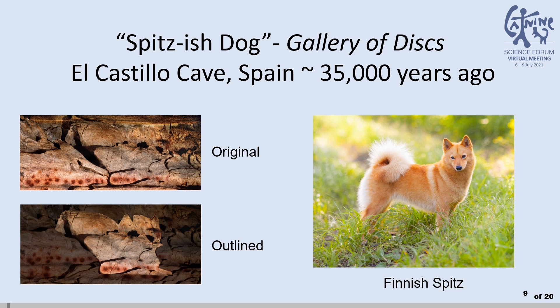What about this canid with its tail flopped forwards and fox-like muzzle? The ears appear to be up, but the position of the tail strongly suggests a relation to the Spitz dog and less closely to an Akita, which are both ancient breeds. As a side note, there is a zoo of animals in addition to these canids on the Gallery of Discs.